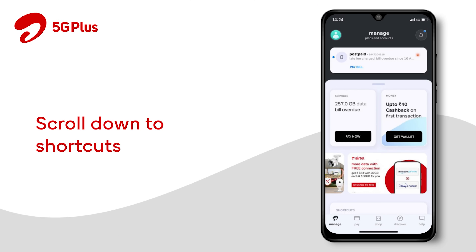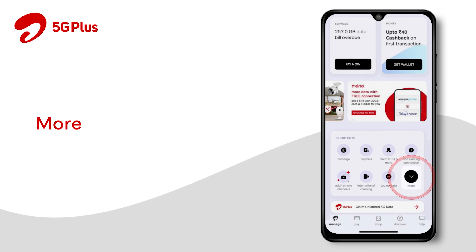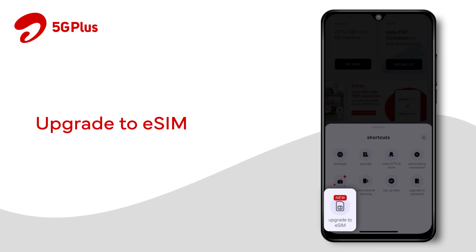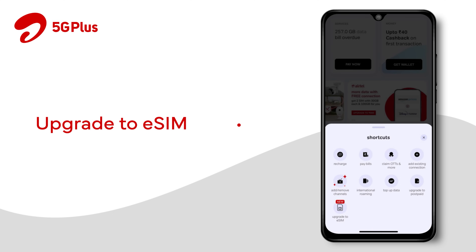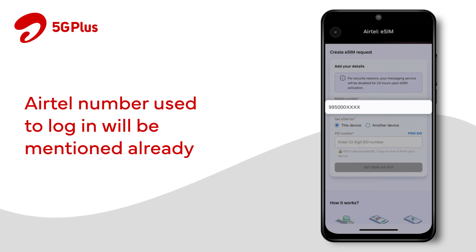On the home screen, scroll down to shortcuts, click on More, and click on Upgrade to eSIM. The respective Airtel number will already be mentioned here for your reference. Please note: the number entered cannot be edited.